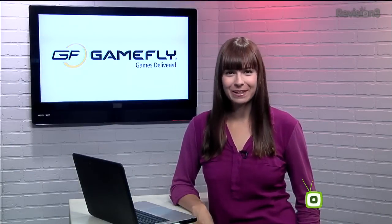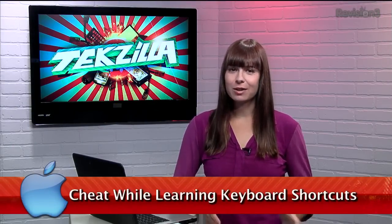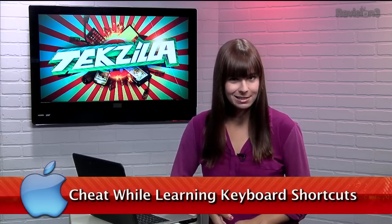Today's Techzilla Daily is brought to you by Gamefly. Welcome to Techzilla Daily, I'm Veronica Belmont. Keyboard shortcuts make our computing lives a lot easier, and today we have a way for you to pull up a cheat sheet for those helpful keys based on whatever application you're in.